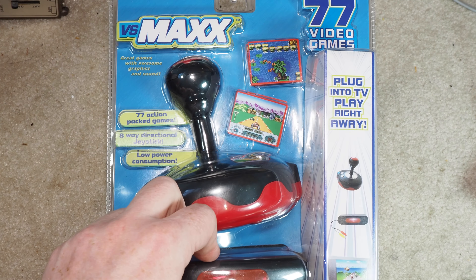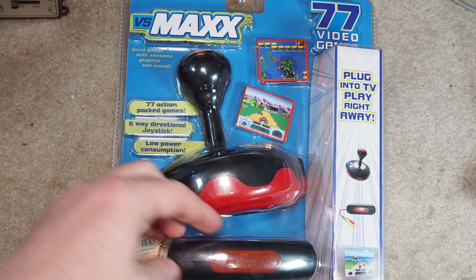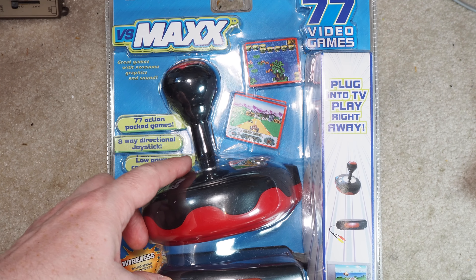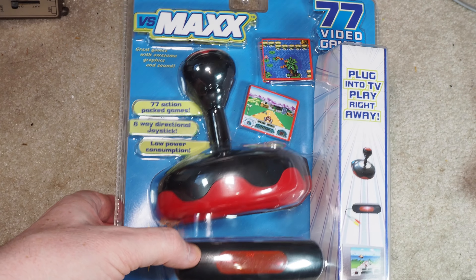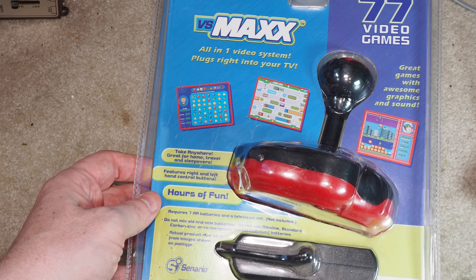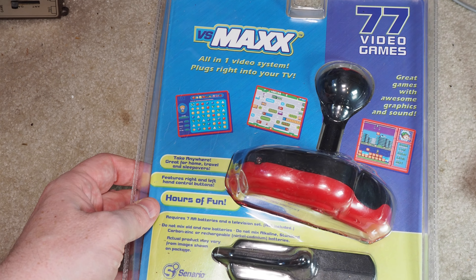We're not going to open this one — it's still sealed in the plastic. Plus it's just a bunch of generic jungle tech games, but it is kind of interesting that they did the whole joystick thing with the wireless remote. 77 generic games, requires seven double-A batteries and a television set — you would think people would know that.